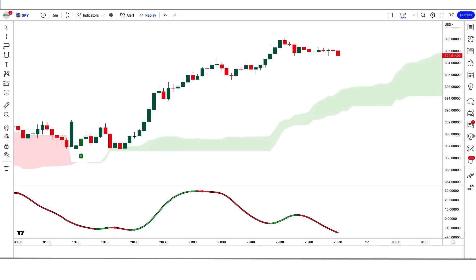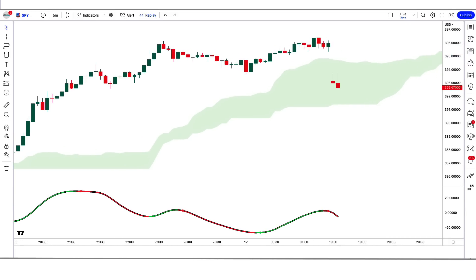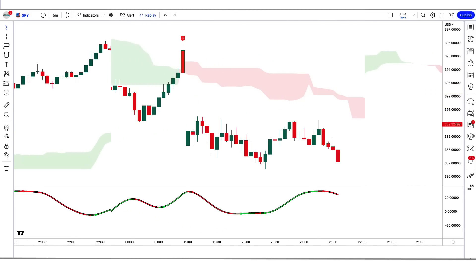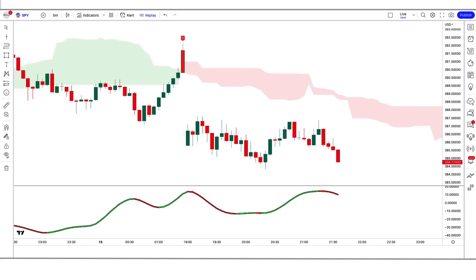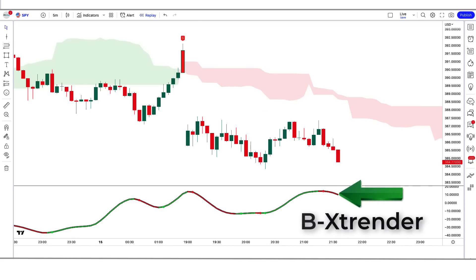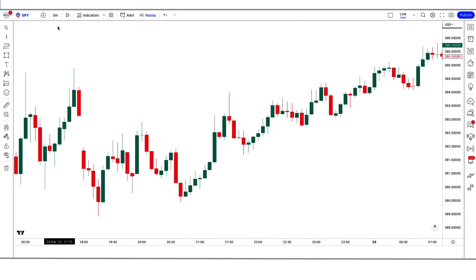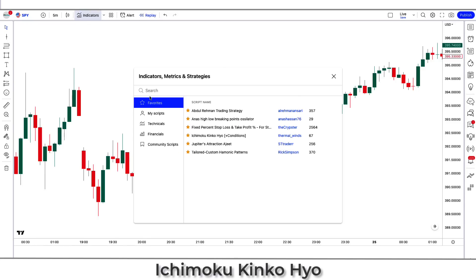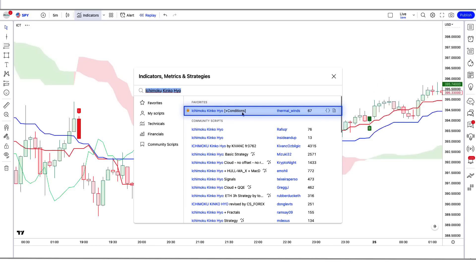Let's explain the strategy without wasting any more time. First, let us know about the trading tools. The buy and sell arrow indicator we see in the chart is called the ICT indicator. The other indicator we call the Be Extrender indicator. We open the SPY 5-minute chart. This strategy works well on the 5-minute time frame. First, we will search for the Ichimoku Kinko Hyo indicator in the search box of TradingView, then click on the Ichimoku Kinko Hyo option.